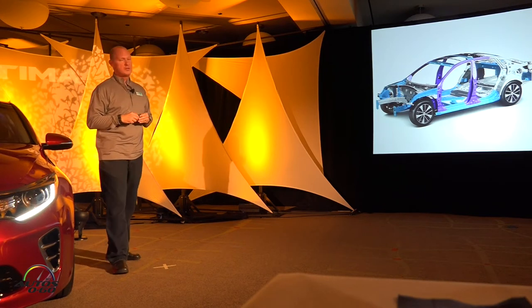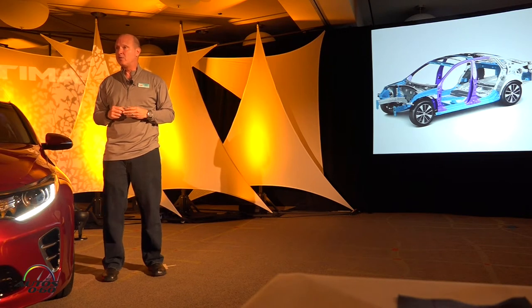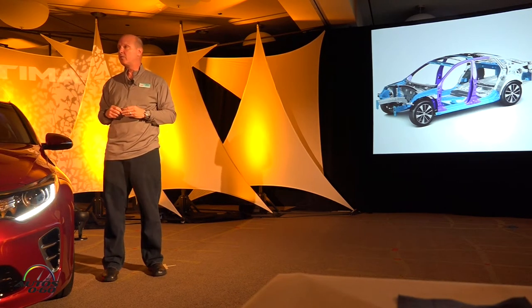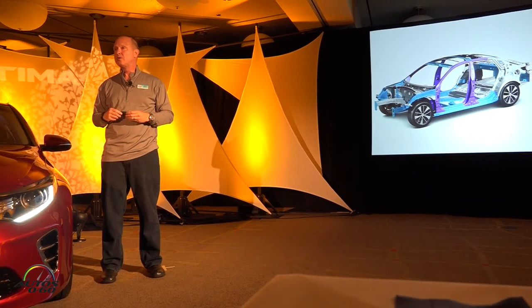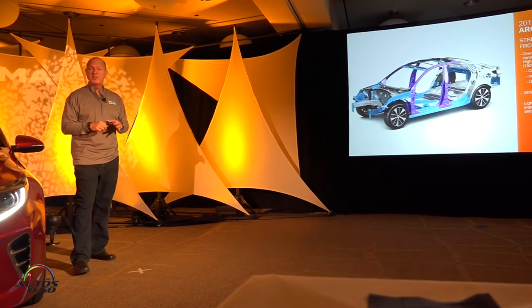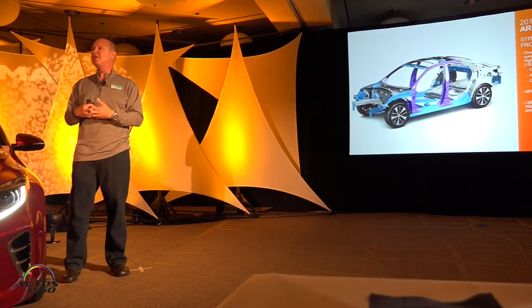You also see the blue, which is the high-strength steel, in areas that manage the load path in case of an impact event. Almost the entire floor pan and side rails are high-strength steel. This adds a lot more structural strength and increases the overall torsional rigidity about 58%. The payoffs are not only on safety, but also on NVH improvements.